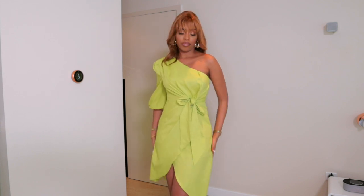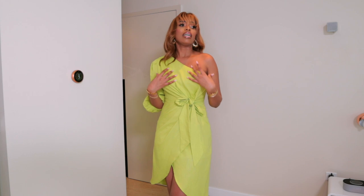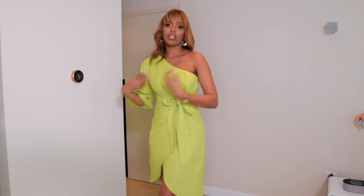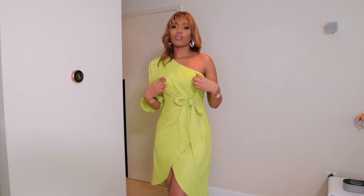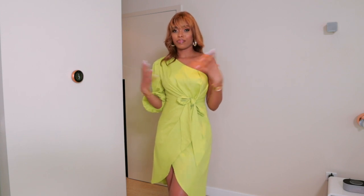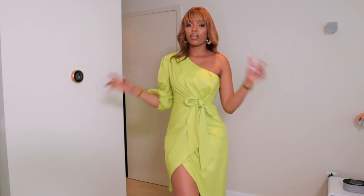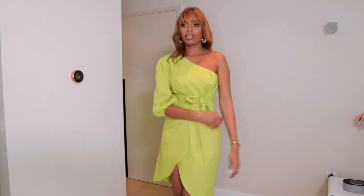If you have more hips, size up, and if you have more chest, you'll also need to size up. I tried it without a bra and it didn't fit well, but with a bra it fits perfectly — keep that in mind. It's really cute for spring and summer, great for a holiday or vacation. In the back there's a zip on the side. I love this one so much.